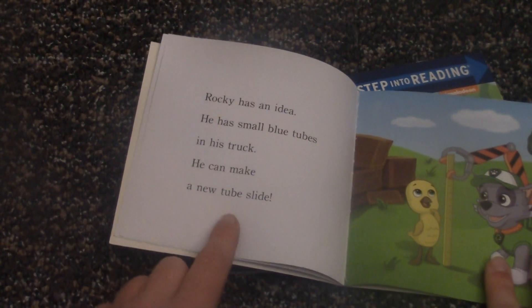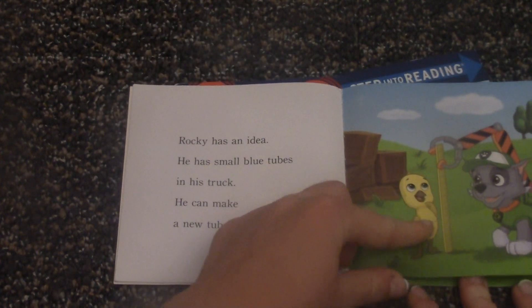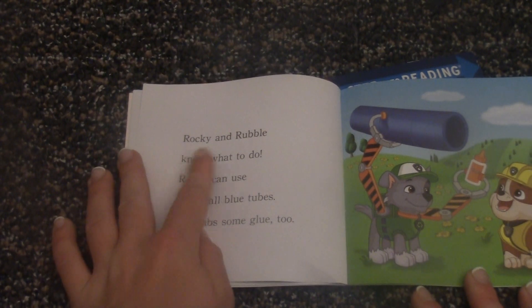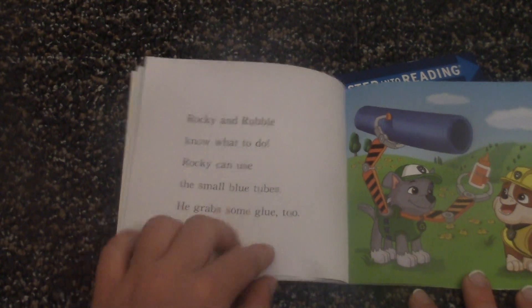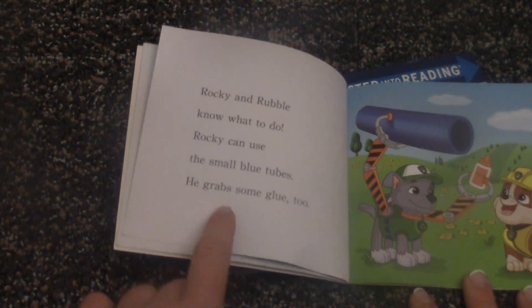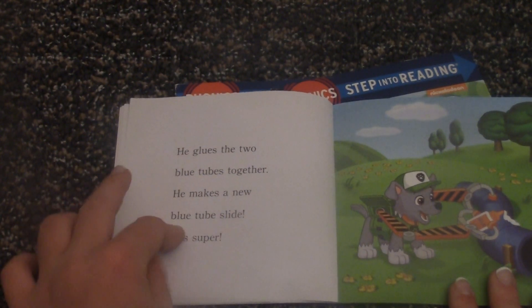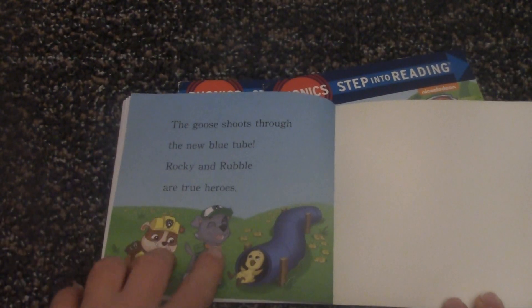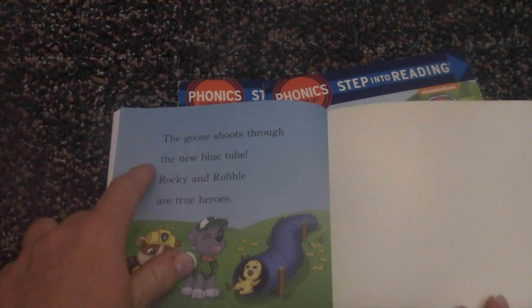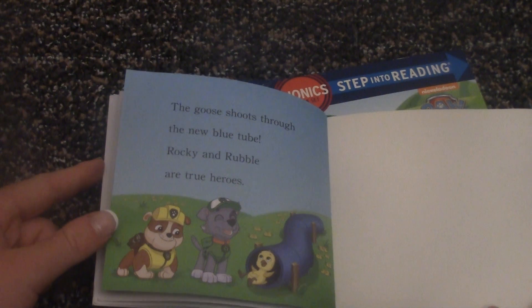Rubble has an idea. He has small blue tubes in his truck. He can help — he can make a new tube slide. Rocky and Rubble know what to do. Rocky can use the small blue tubes. He grabs some glue, too. He glues the two blue tubes together. He makes a new blue tube slide. It is super. The goose shoots through. The new blue tube — Rocky and Rubble are true heroes.